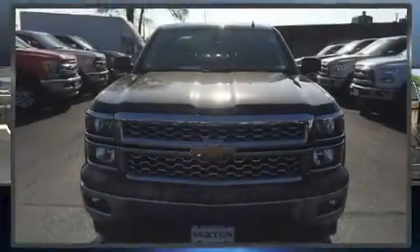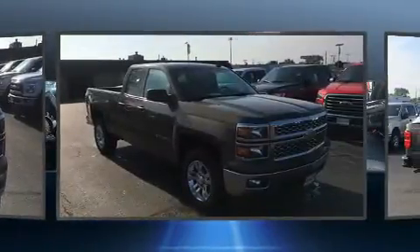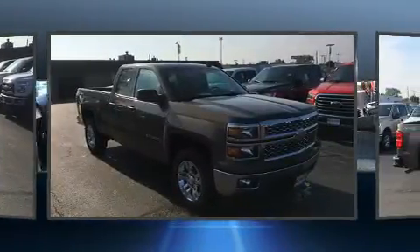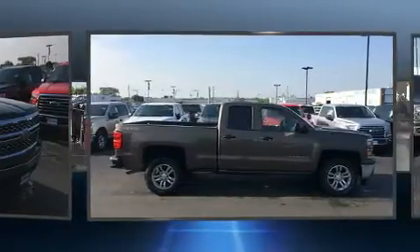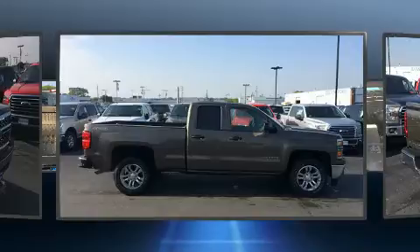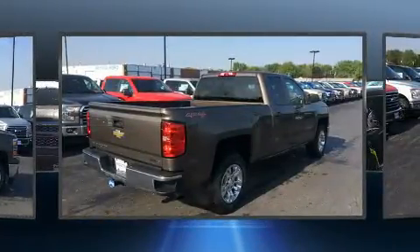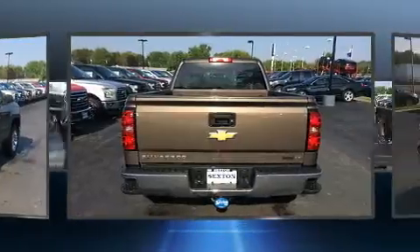Step into the 2014 Chevrolet Silverado 1500. It features an automatic transmission, four-wheel drive, and a refined six-cylinder engine. Top features include cruise control, delay-off headlights, variably intermittent wipers, a trip computer, a rear step bumper, and heated door mirrors.